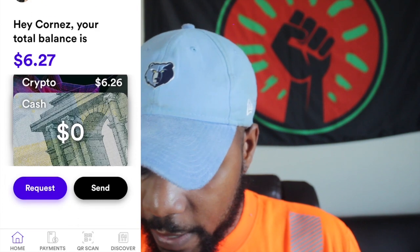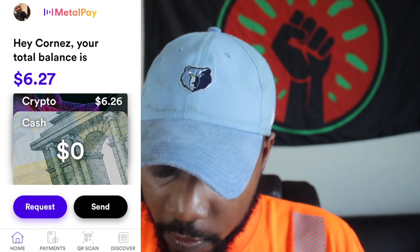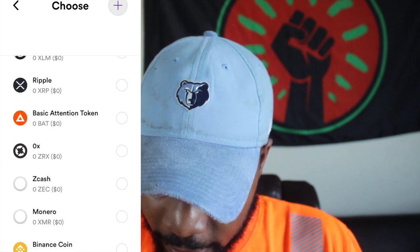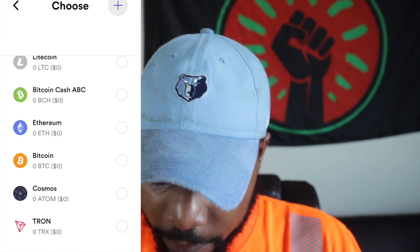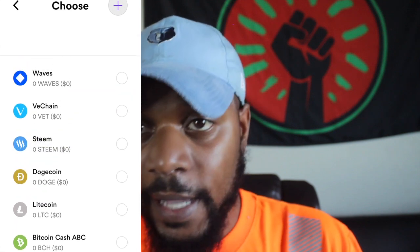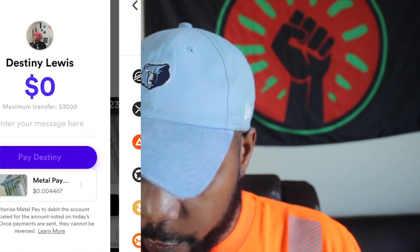Something else I actually like about Metal Pay is — you see here I have a cash balance. If I go to click send and say I want to send some money to my homie, I can determine which type of currency I want to choose. You can see I have Metal, but if I actually had Bitcoin, I could send them Bitcoin directly to their account and it'll go right into their Metal Pay wallet. That is something that's pretty convenient.